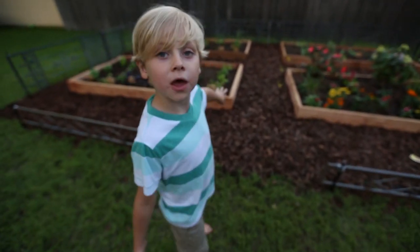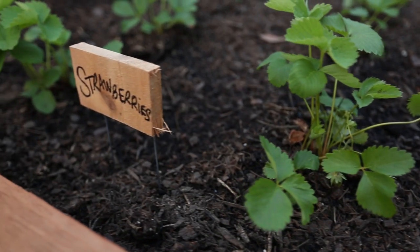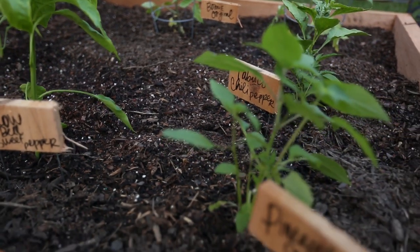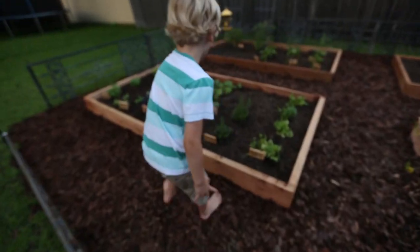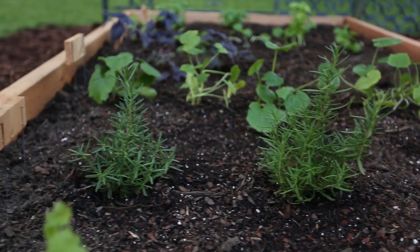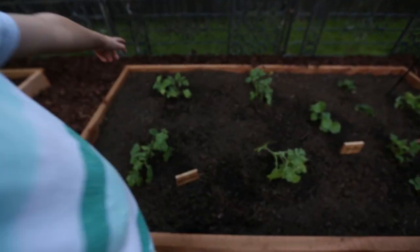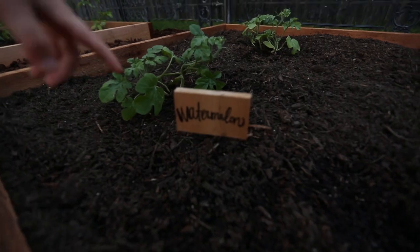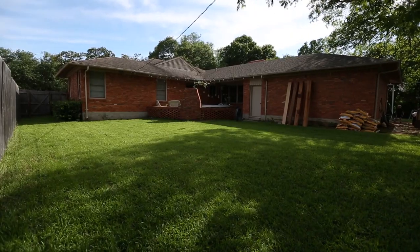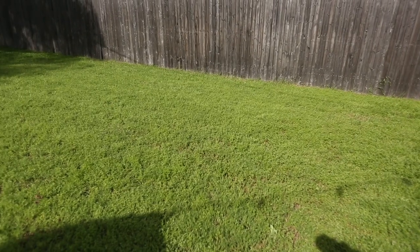We built these flower beds. We write their names, so it would say rosemary, like that. Those are rosemary. And squash. The watermelons are right here — it says watermelon, so we know these are watermelons.